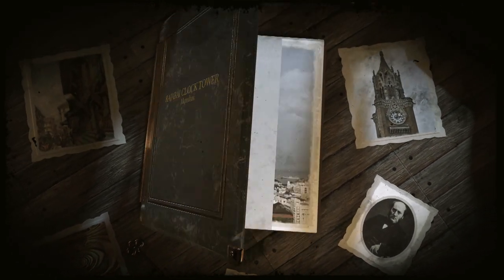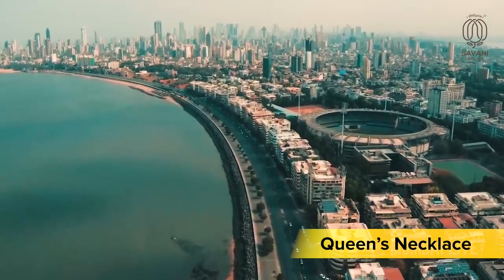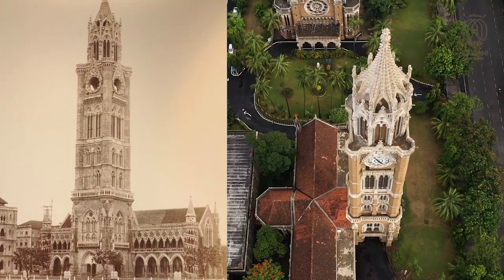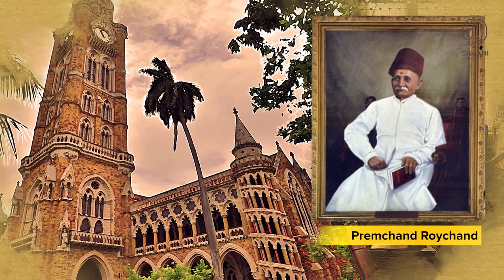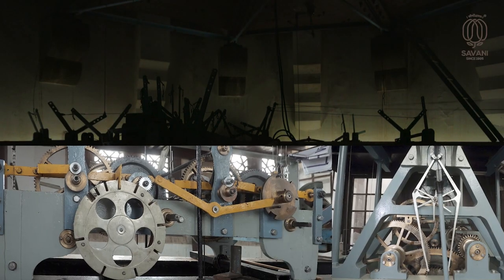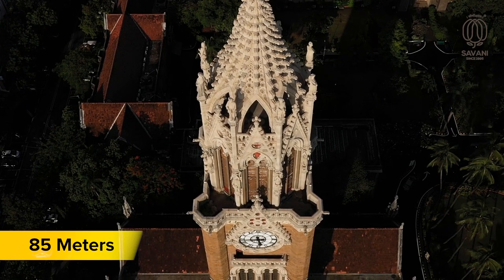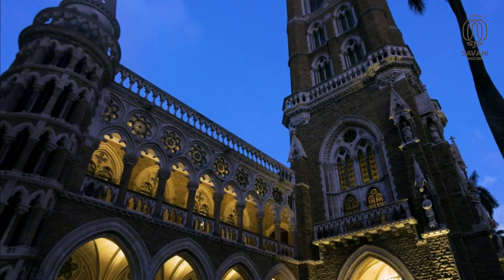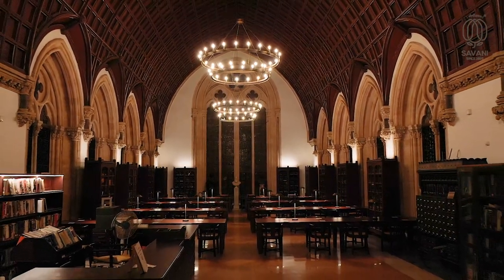Mumbai has a myriad of stories to tell, all enveloped by the Queen's necklace. One such story is that of a merchant who built a clock tower not for his lover or wife, but for his mother who was blind — the bells of the clock would keep her informed and help her regulate her meal timings. The tower proudly stands tall at 85 meters as the epitome of a son's love for his mother, and is recognized worldwide as Raja Bai Clock Tower and University Library, a Grade 1 heritage site.